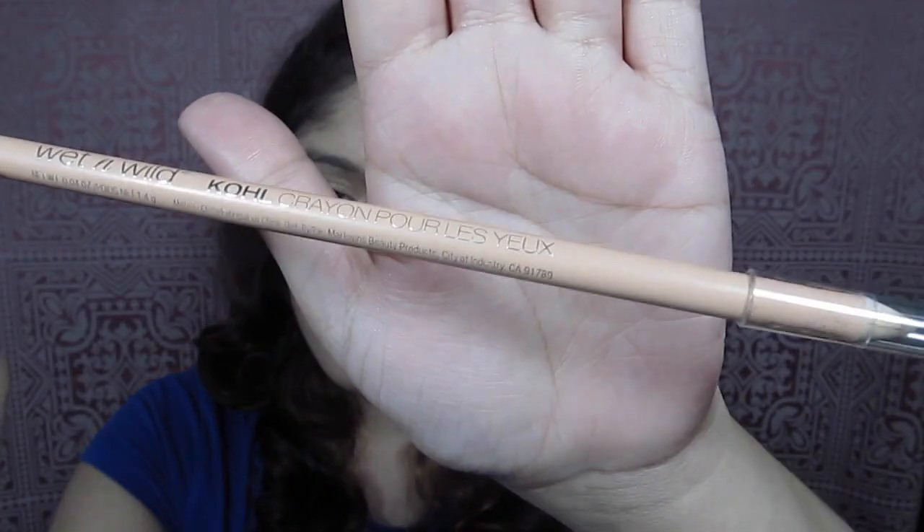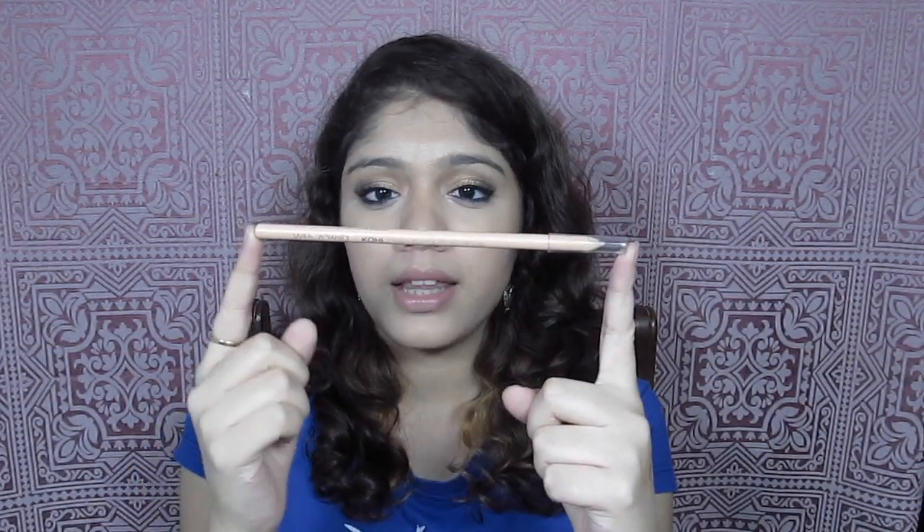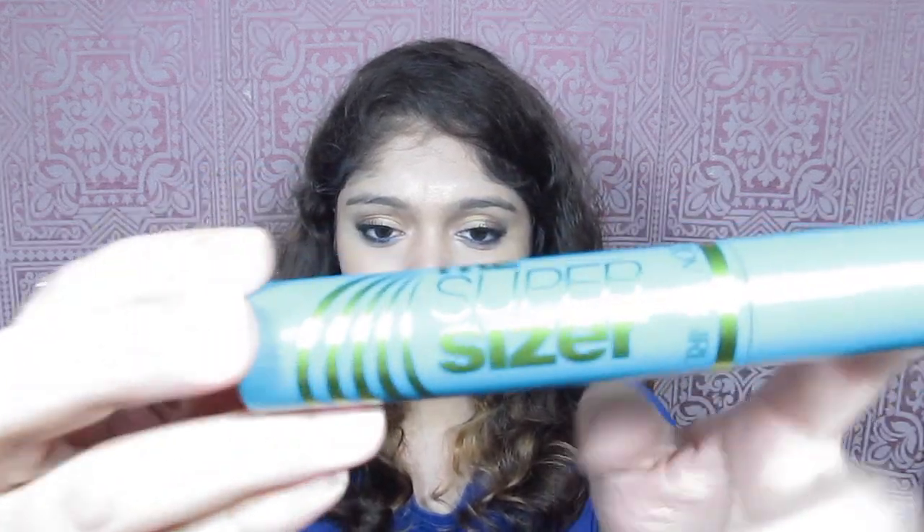The next eye makeup item I've really enjoyed is the Wet n Wild Color Icon Nude Eyeliner. It really helps make your eyes look larger, wider, and more open. It's such a long pencil that you get a lot of product, and it was really cheap — less than a dollar. If you're going to America or have someone visiting, this is something I strongly suggest you pick up.